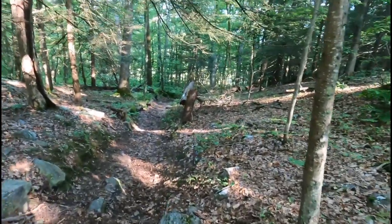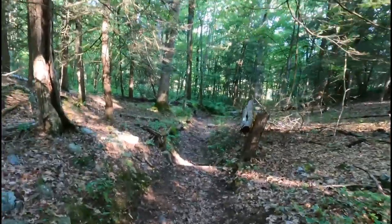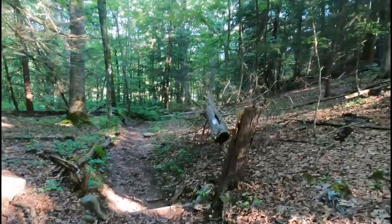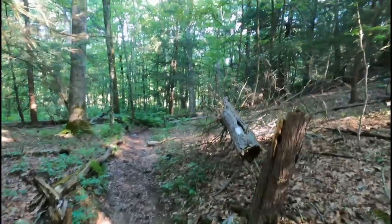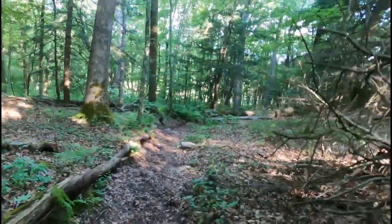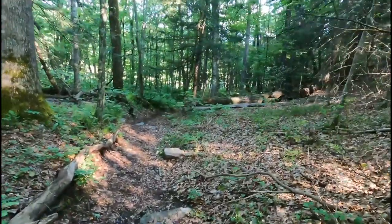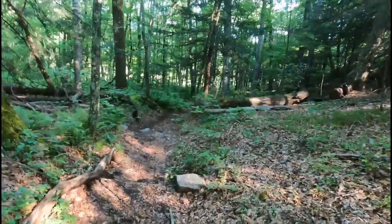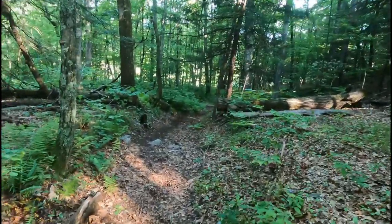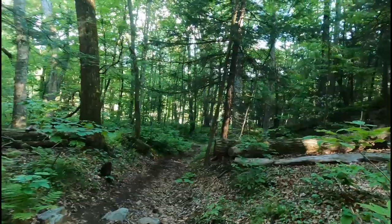Going south, the next shelter is 13 miles away. Going north, there are two shelters about 8 miles away, but they're being reconstructed — so you can stay there, but there's no shelter structure. There's a water source and camping, but no shelter. So the next functional shelter is about 17 miles north. Unless you can hike 30 miles in a day, you're going to need to stop at this shelter.